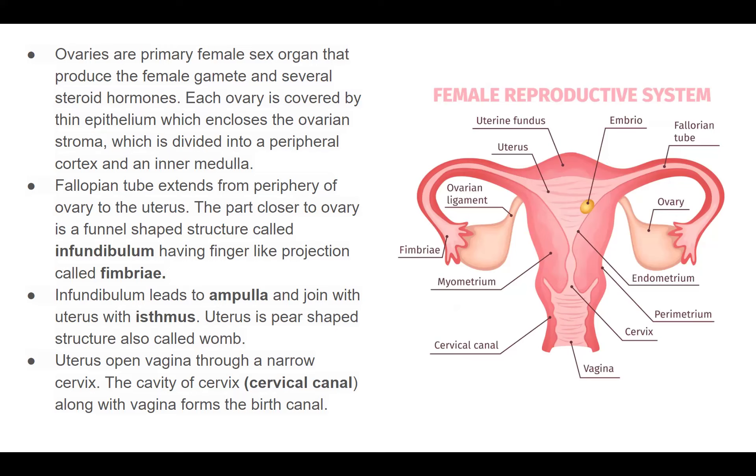The infundibulum leads to the ampulla, which then joins to the uterus via the isthmus. The uterus is pear-shaped in structure and opens through a narrow cervix into the vagina. The canal from the cervix to the vagina is known as the cervical canal.